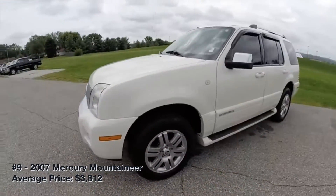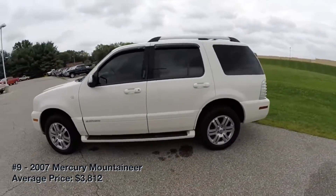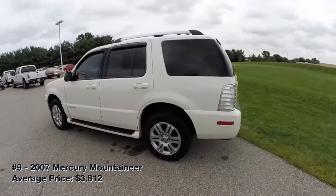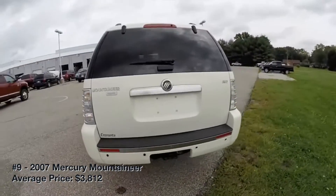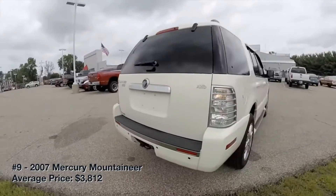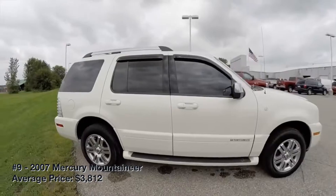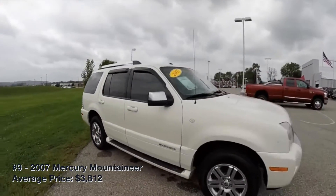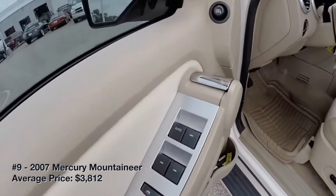2007 Mercury Mountaineer. Much like its Explorer twin, the Mercury Mountaineer is a bargain when it comes to used midsize SUVs. It shouldn't be too hard to find low-mileage examples for under $5,000. The Mountaineer has a roomy and quiet interior with up to 7 seats. It's comfortable to drive on long hauls, and its lineup of V6 and V8 engines provides adequate thrust.